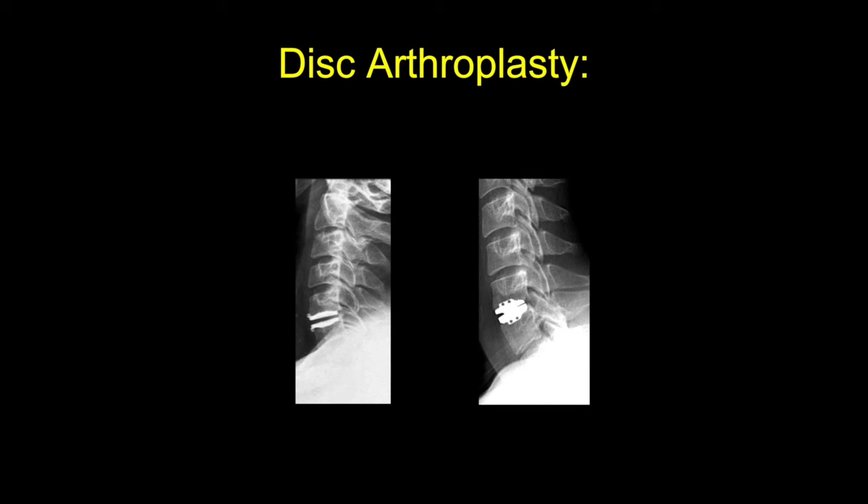Cervical disc arthroplasty is an anterior alternative to ACDF with excellent reported outcomes in several randomized trials. Reported benefits include preserved range of motion and the potential for less adjacent segment wear, although long-term studies are still needed to define how arthroplasty compares to ACDF and, in particular, what patient population it fares best.